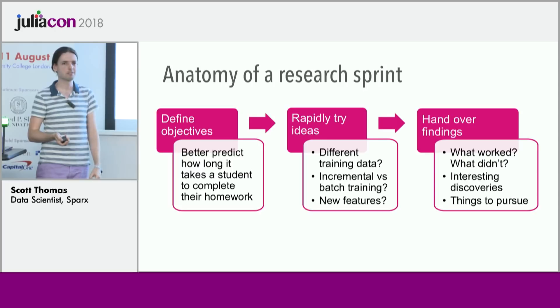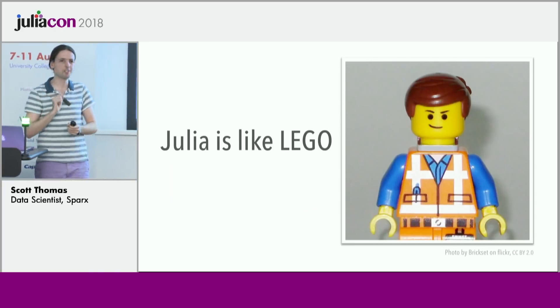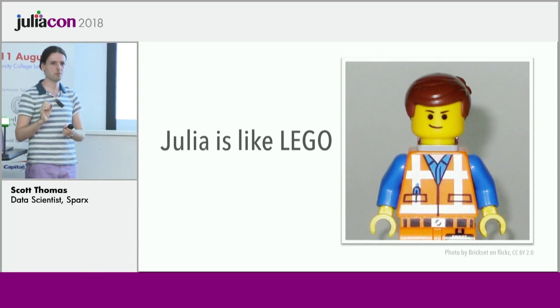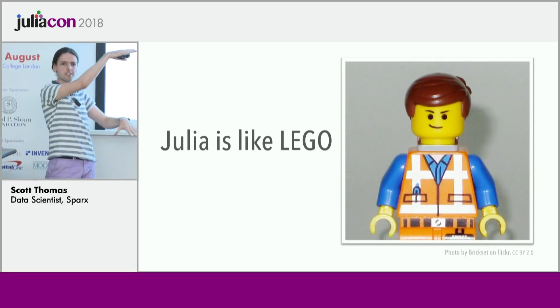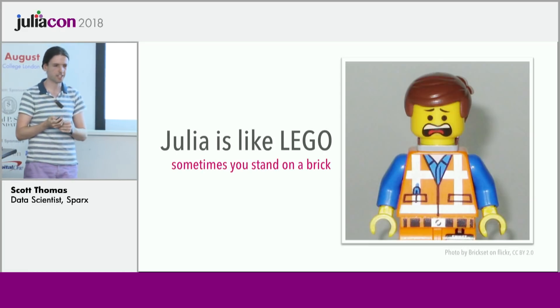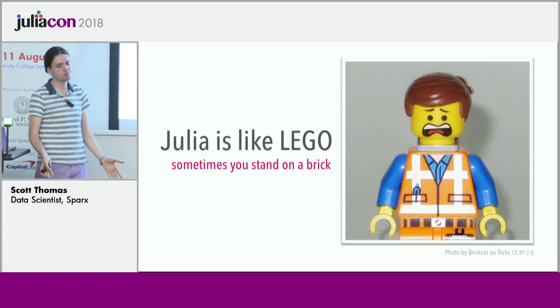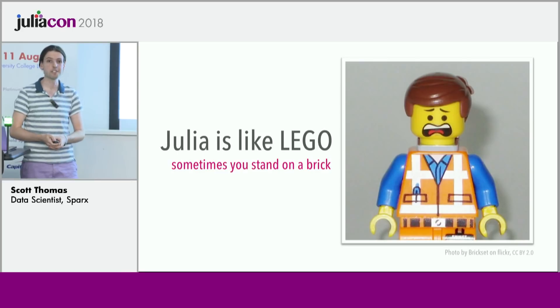I don't want to give the impression that everything I do can be wrapped up neatly, because education is not just an abstract optimization problem. But I hope you can see this is a really classic data science task: given some data, optimize some predictions. I did this recently, and naturally I used Julia. For the rest of the talk I wanted to share how that went. I would say that working with Julia in this context has been very much like working with Lego.